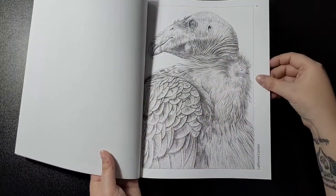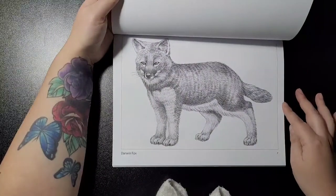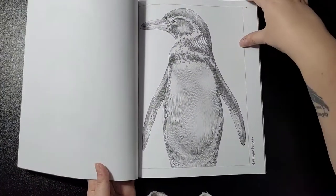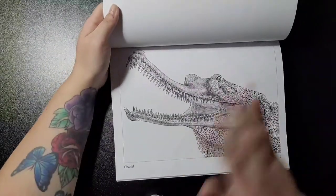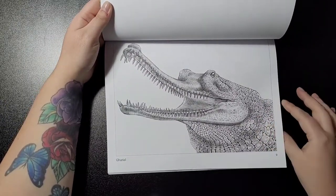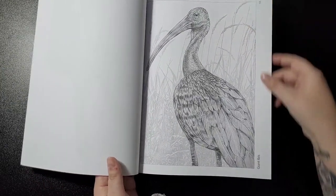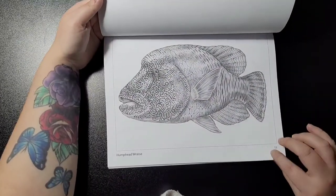Next is the Borneo pygmy elephant — they're cute — then the California condor. We have the Darwin fox; I do apologize if there's shading in the image, it's because I've got my lamp on so we can see better. Then the Galapagos penguin, the gharial — I think that's how it's pronounced — and the giant ibis.